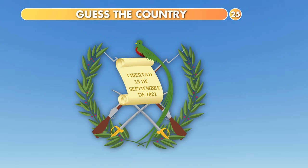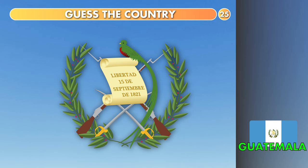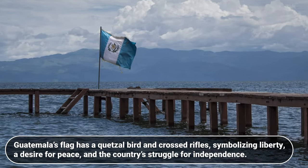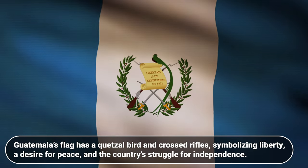Which country is this? Honduras, Haiti or Guatemala? The answer is Guatemala. Guatemala's flag features a Quetzal bird and crossed rifles, symbolizing liberty, a desire for peace and the country's struggle for independence.